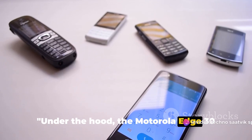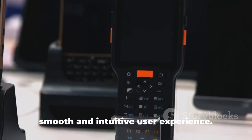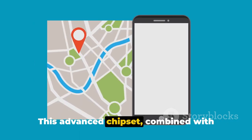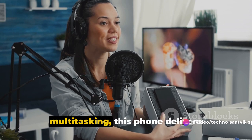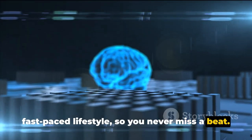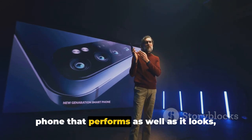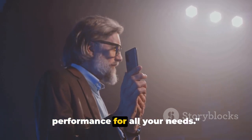Under the hood, the Motorola Edge 30 runs on Android 12, which brings an array of new features and improvements for a smooth and intuitive user experience. Powering the device is the Qualcomm Snapdragon 778G Plus 5G chipset — combined with Android 12, this ensures the Edge 30 can handle anything you throw at it. Whether you're gaming, streaming, or multitasking, this phone delivers consistent, efficient performance. With its enhanced AI capabilities, it learns and adapts to your usage patterns, providing a personalized and seamless user experience. If you're looking for a phone that performs as well as it looks, you can't go wrong with the Motorola Edge 30.